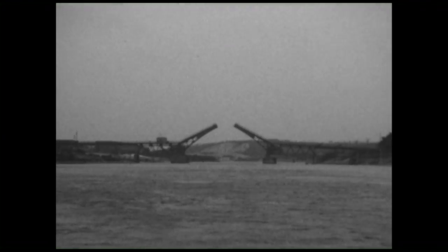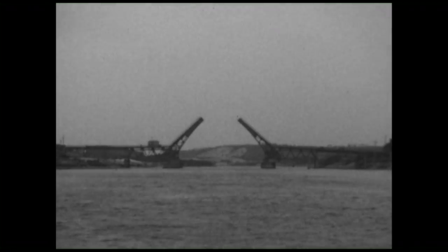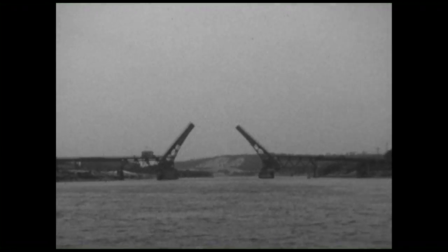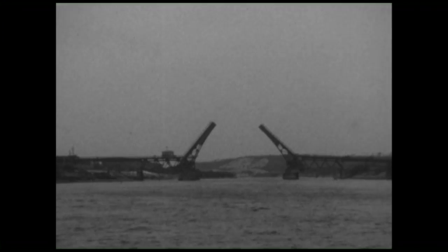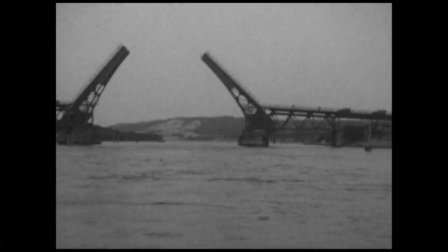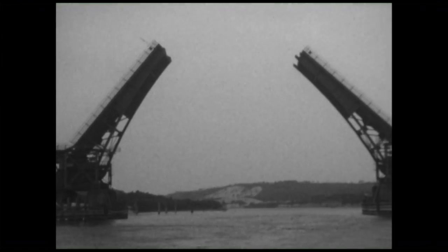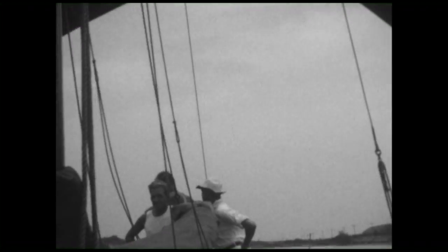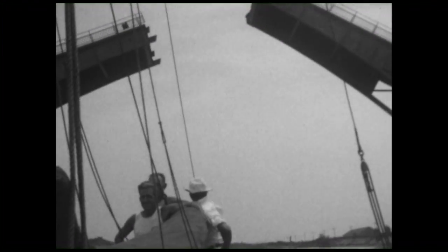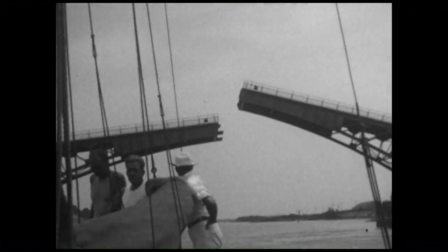Now we're coming up on the Sagamore Bridge, the drawbridge opening up in front of you. On the left-hand side you're going to see some commercial buildings — that's Keith Car Works, or Keith Manufacturing Plant, a major employer of the time. On the right-hand side you can see the sandy hills of Borndale. The bridge opening is 140 feet wide, a fairly narrow opening for vessels. Then you see the Sagamore Bridge closing behind the guys.